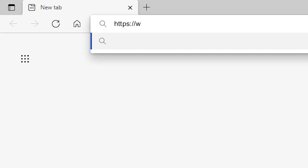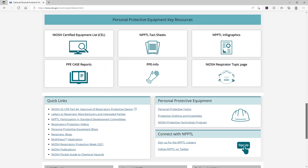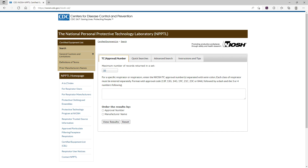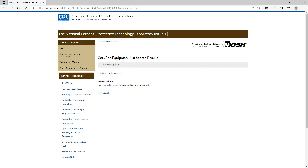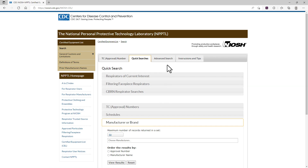If you're still unsure about whether your respiratory protection product is a NIOSH approved respirator, you can use the information from the label to search the NIOSH Certified Equipment List to verify the specific TC approval number and approval holder or private label company. This is the official listing of NIOSH approved respirators. To search by the approval number, type in 84A- and the four unique characters printed on your respirator label. If no results are found, it means it is not a valid NIOSH approval number and the product is not NIOSH approved. If you do not have the approval number, you can also search the list by manufacturer name or the private label found under the advanced search tab.